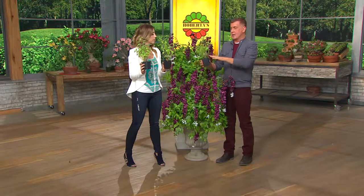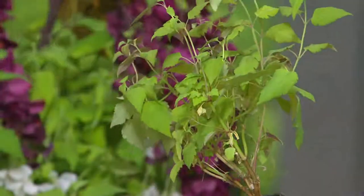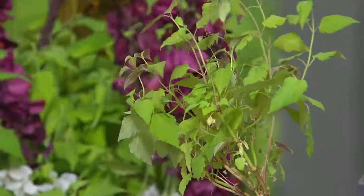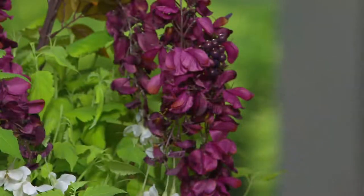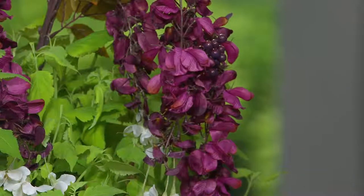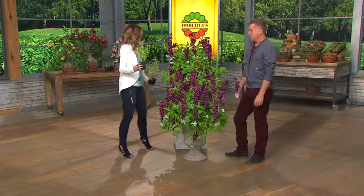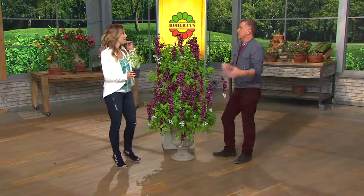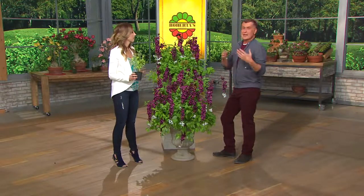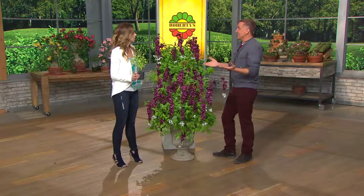You plant these four inches deep in the ground — couldn't be easier. You get them now, enjoy the first full season of color. Look at the beautiful chartreuse leaves. I love how the purple flowers really stand against those chartreuse leaves, and then you have the edible berries. If you've never had one of these berries, you've got to grow your own. I love to eat what I grow. In Great Britain, they call this the pheasant berry because pheasants feed on these plants.